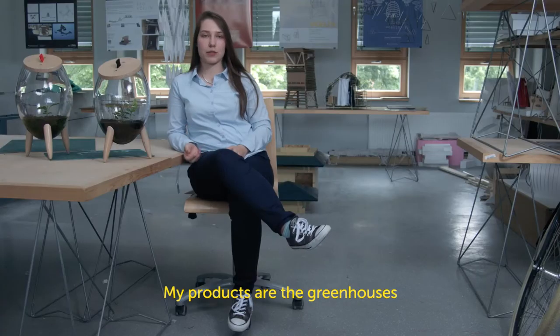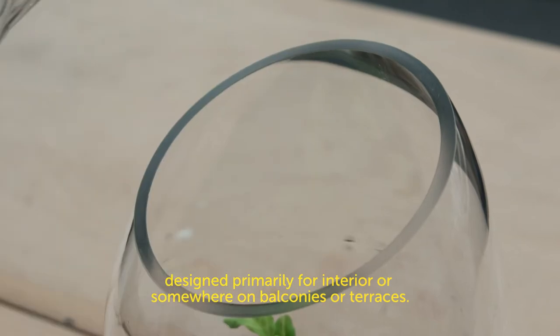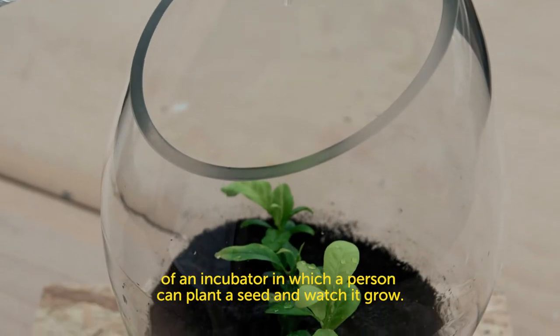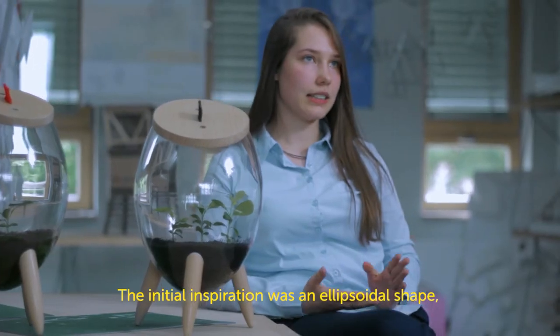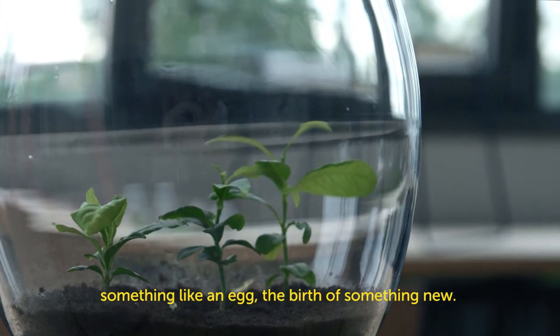The product is designed for the interior of a building, or on the balcony or terrace. The name is Elipsis. The function is called incubator, where the person can see the rest of the room. My inspiration was an ellipsoidal form — something like an egg, something new.